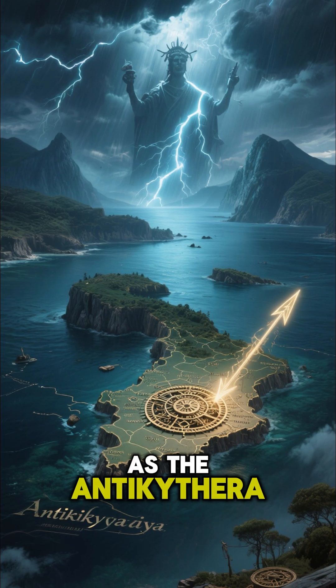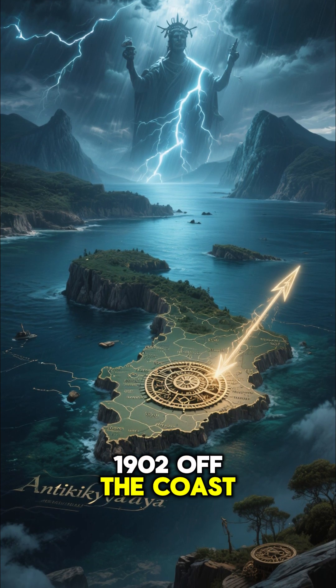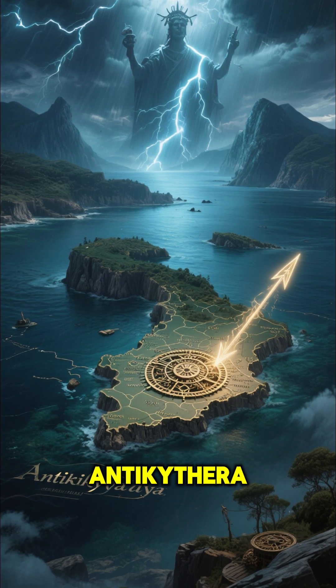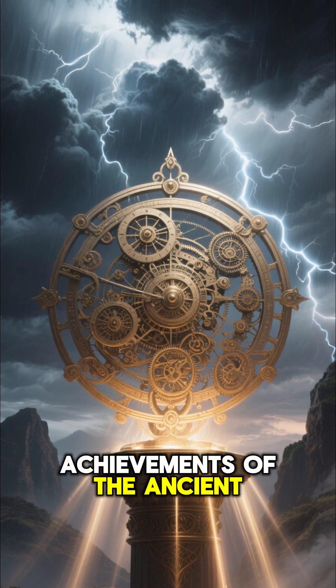This artifact is known as the Antikythera Mechanism. It was discovered in 1902 off the coast of the Greek island Antikythera, and was later confirmed to be one of the greatest technological achievements of the ancient world.